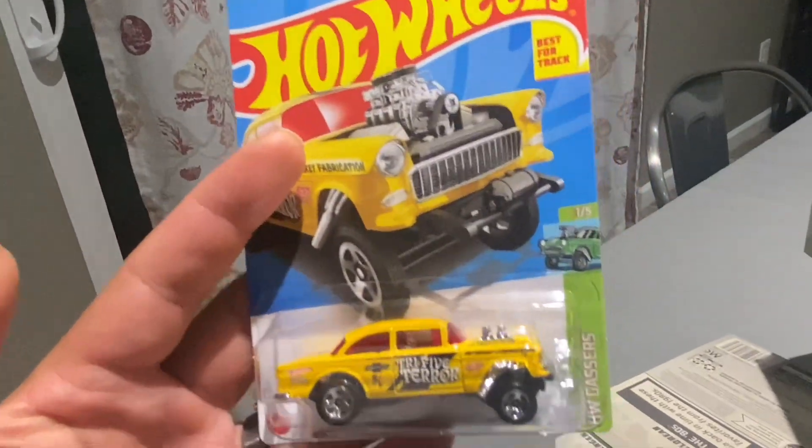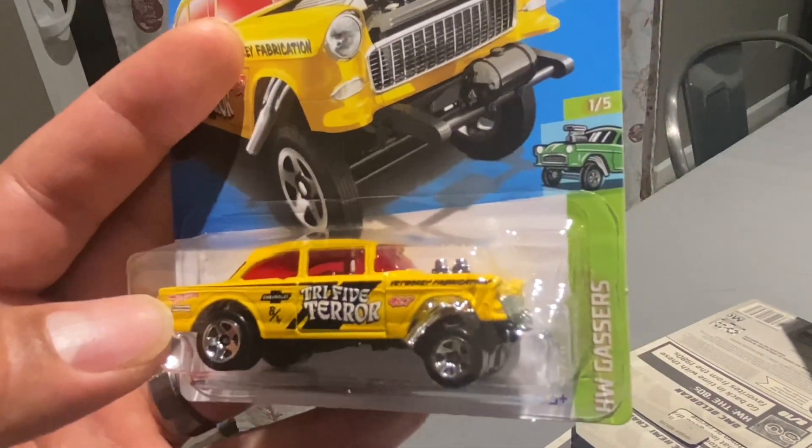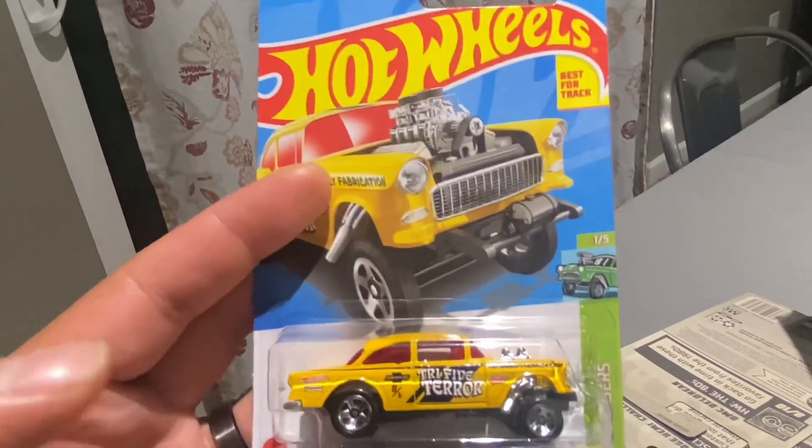The Gasser — love that yellow. Tri-Fi Terror, recolor from last year. Last year had the purple and the green; this year is yellow.